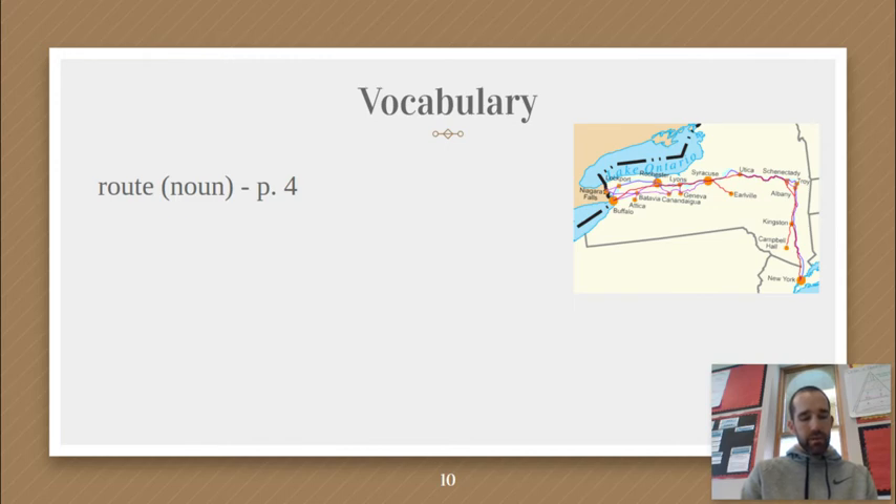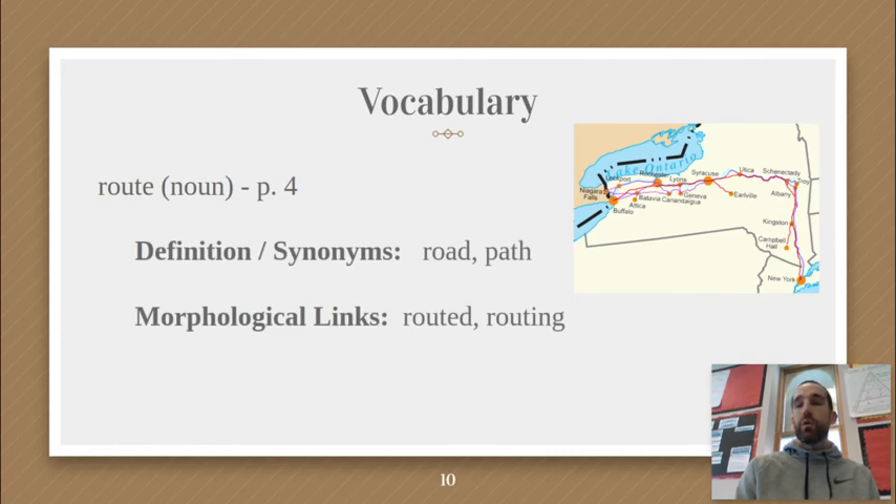It says, 'Some explorers wanted to find a new route to a place they already knew about. Christopher Columbus, for example, was trying to find a new way to reach Asia when instead he stumbled across what we now call the Americas.' As I'm reading through that text and thinking about what it might mean, the sentence 'find a new route to a place they already knew about' makes me think it connects two places together. I've also given you a picture that might help you figure out the answer.